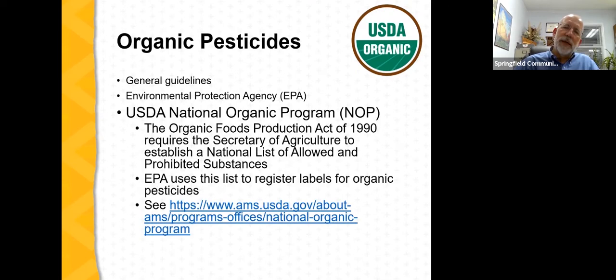The USDA National Organic Program plays a key role in regulating organic pesticides. The Organic Foods Production Act of 1990 requires the U.S. Secretary of Agriculture to establish a national list of allowed and prohibited substances for organic production. An advisory panel with expertise and experience in organic production — including farmers — informs what should be on this list. The EPA then uses this list to place organic notifications on pesticide labels, so a substance must first appear on the national list of allowed substances before the EPA will place an organic notice on the pesticide label.